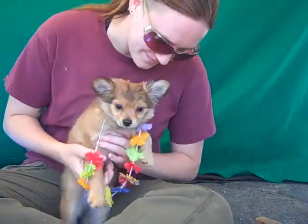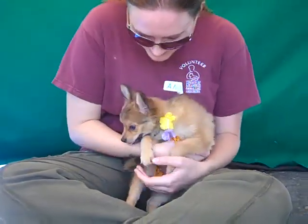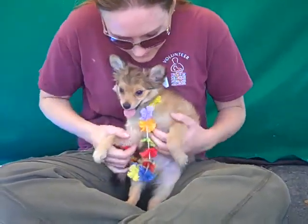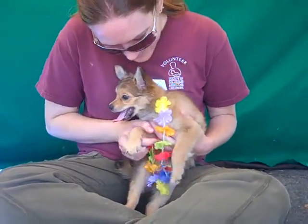He actually came in as an owner surrender on June 10th because his owner had too many dogs. But that is lucky for us because he gets to find himself a new home and just be the object of affection for somebody else.